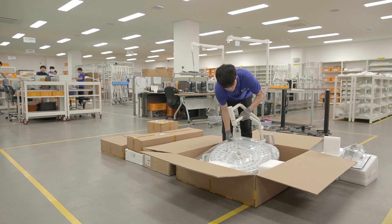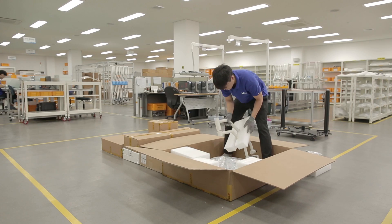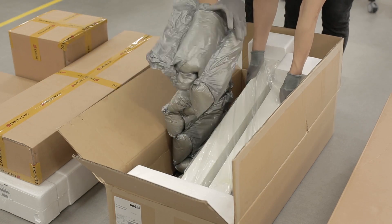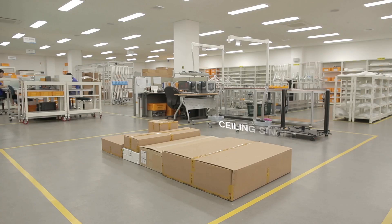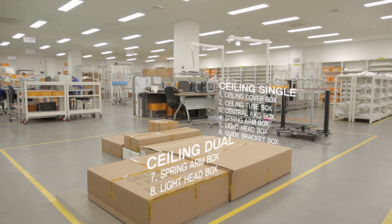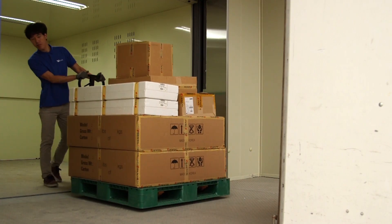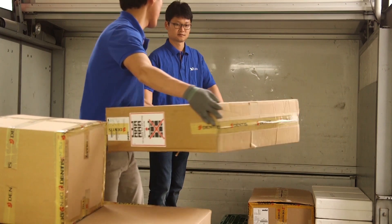LUVIS products completed through a perfect manufacturing process and inspection can be safely delivered without damage to anywhere in the world, after three to four steps of packing such as buffer material and damp proofing treatment. Completely packed products have to pass the final shipment inspection before they are delivered to customers.